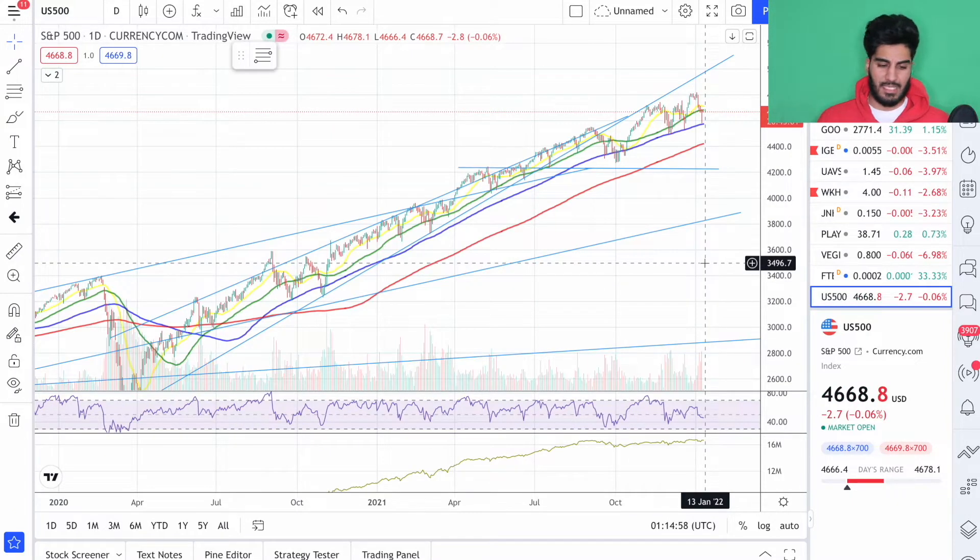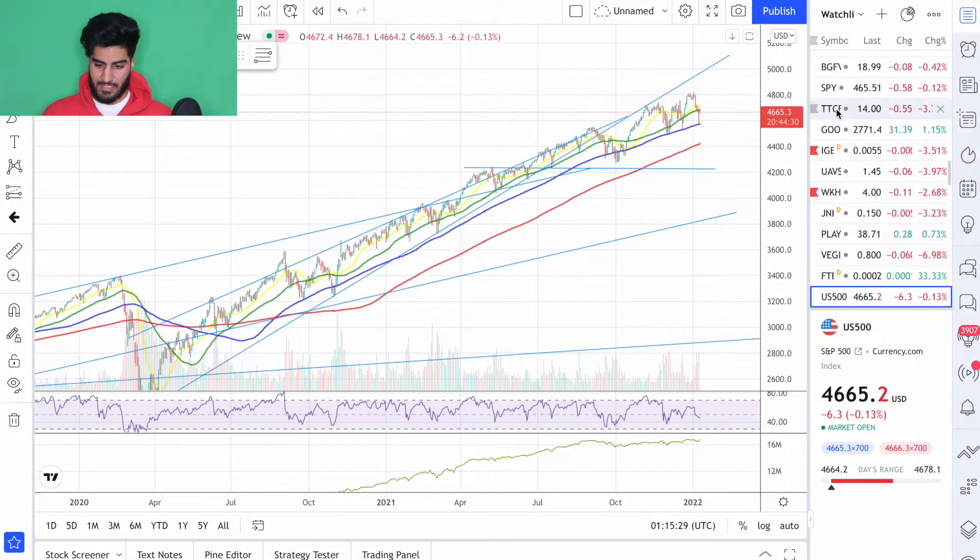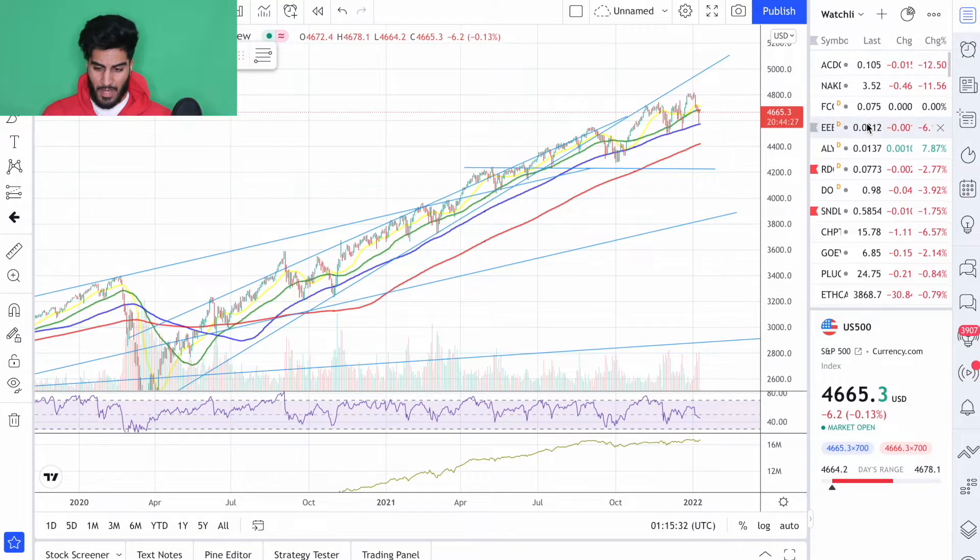Some of you may not care about the technicals of the S&P 500 because I'm not talking about a specific stock. But if you can understand the price action on a larger scale, it will help you make better investment decisions for single stocks like Humble, like iGen, like whatever stock we want to talk about. If we look at today's performance in the market, it was a lot of red.